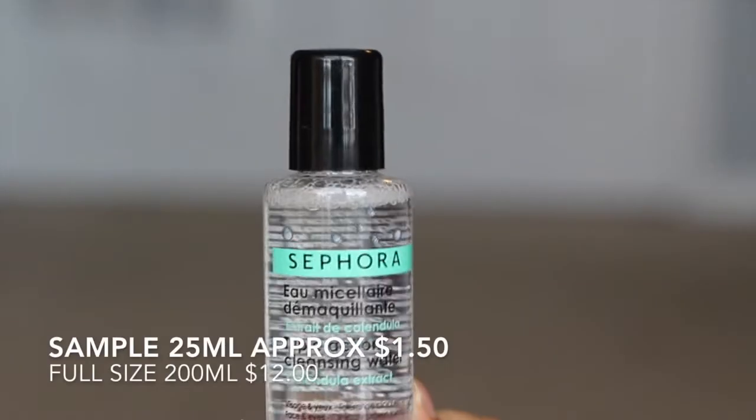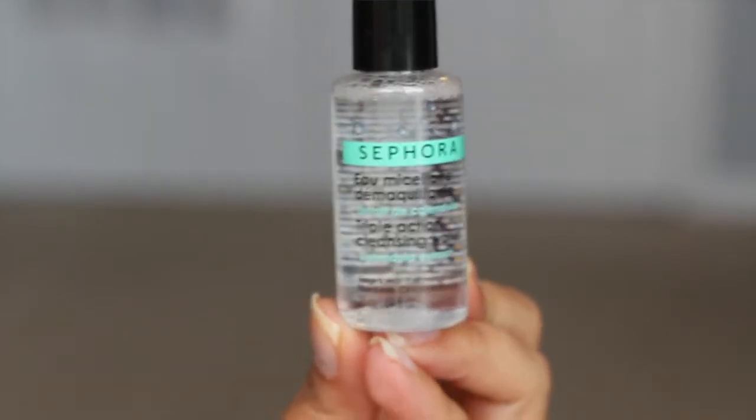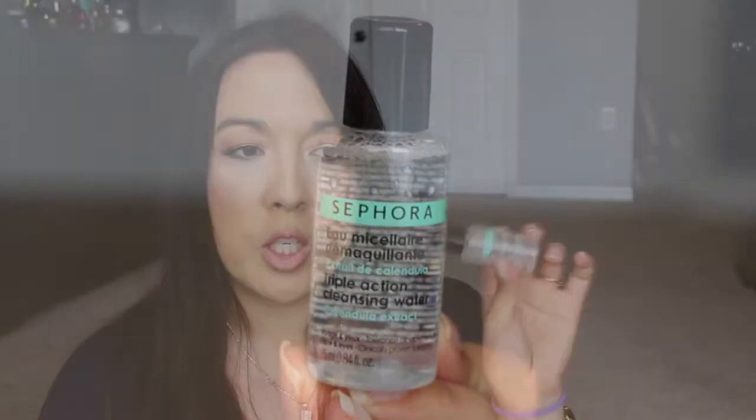And then there's one more thing. The Sephora Micellar Triple Action Cleansing Water. I don't see a separation of oil and water in here — the one I have has a separation and it's really awesome. I don't know why some do and some don't.